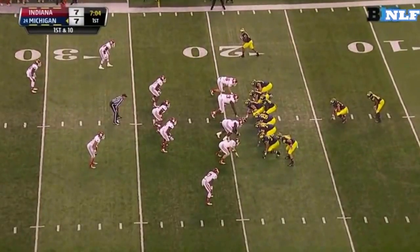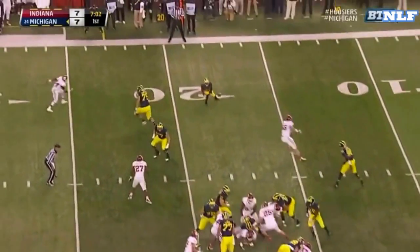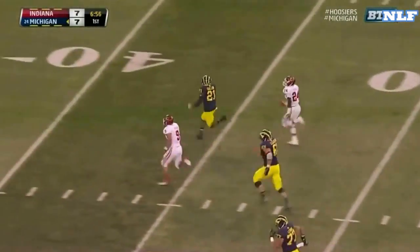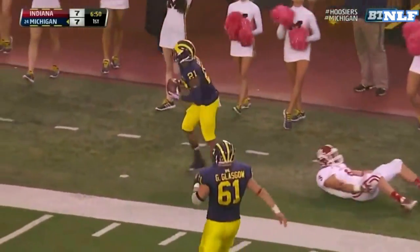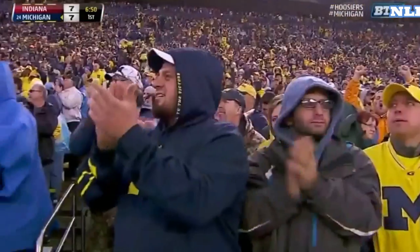Debs here in the opening quarter. Gardner under center — no fire up top. Here's Jeremy Gallon, sidestepping. Gallon with a ton of room — at the 50, to the 40, to the 30. Can Greg Heben catch up to him? He does, finally wraps him up. But a huge 71-yard pickup.